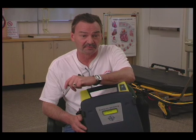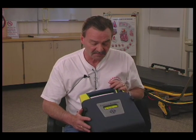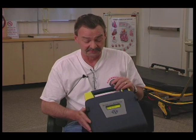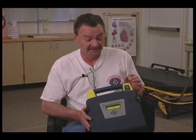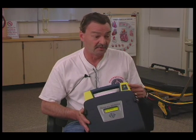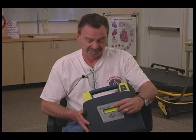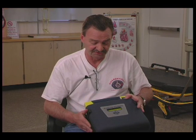This is a Cardiac Science G3 Pro model. This is what we use in this county. Part of the reason we chose it was because maintenance is an issue too — there's very little maintenance, essentially no maintenance. If this light is on, the machine is working. Anybody checking this equipment just has to look at that light and look through this window to see that the pads are expired or at end date. So that was one of the reasons we chose it.